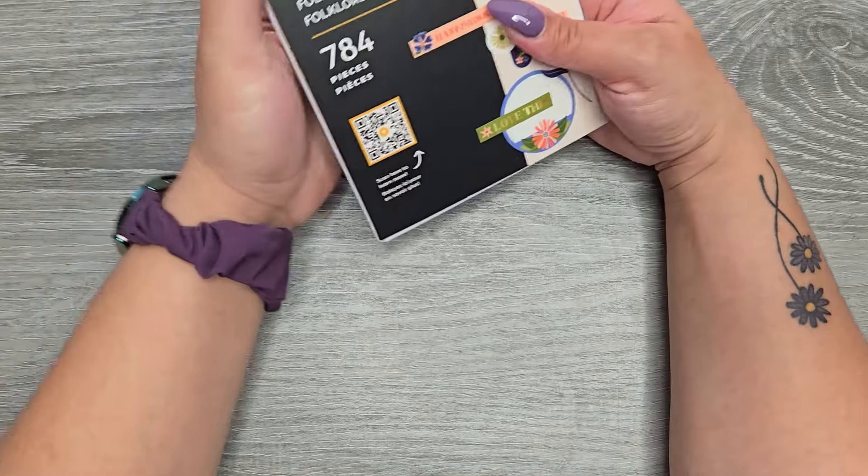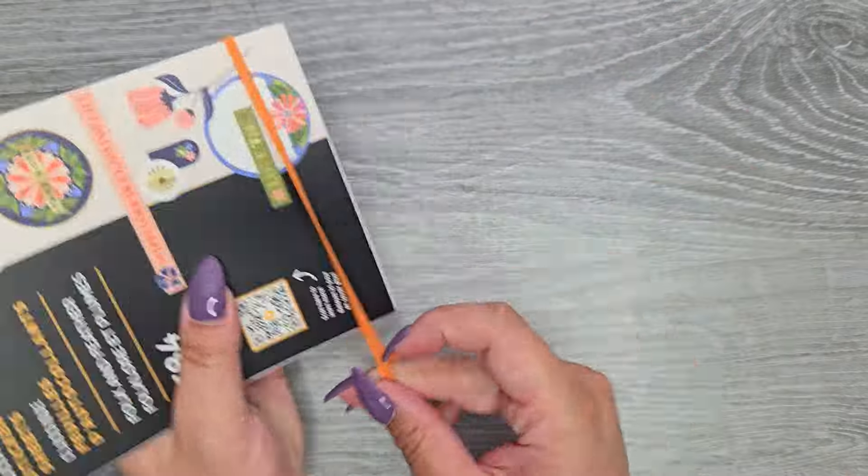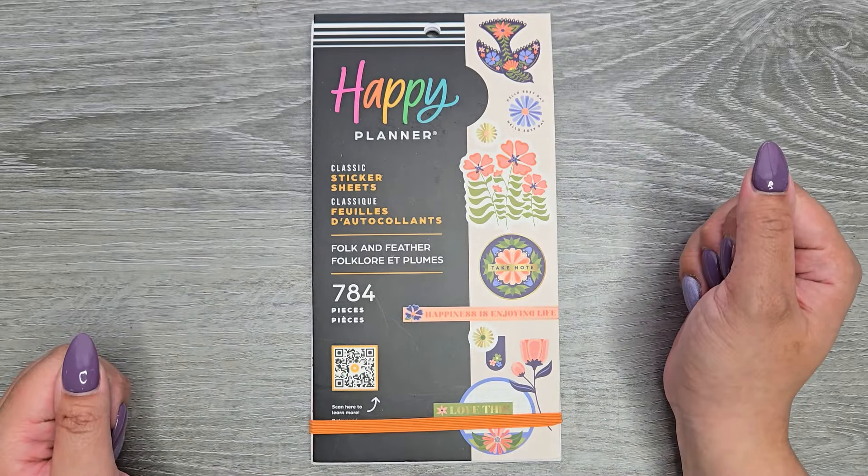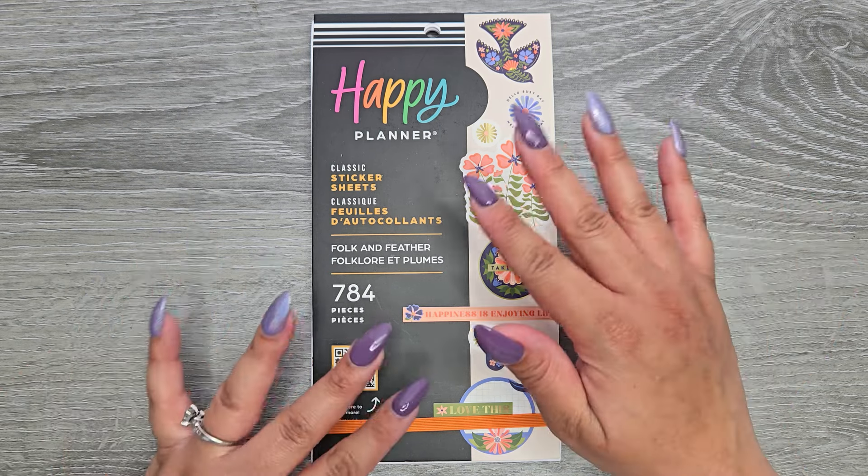So I really like the color scheme of this one — Folk and Feather. Again, I have it linked down in the description below. I just hope you guys enjoyed this video. If you did, please make sure to give a thumbs up and subscribe, and I hope I'll see you in my next one. Bye!